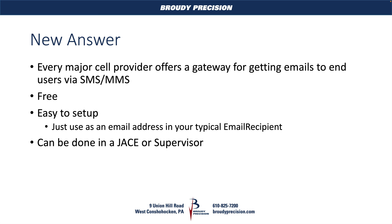Good things about this are it's completely free. The cell providers give this to you and their users free of charge. It's easy to set up — all you're doing is changing an email address in your email recipient in your normal alarm console setup to send this text message out. And it can also be done at a JACE or a supervisor, unlike the previous iteration, which was sort of limited to the JACE side of things.